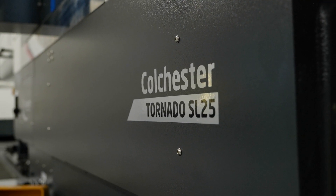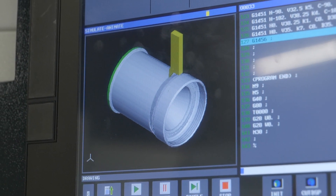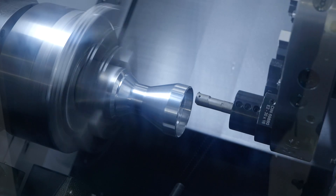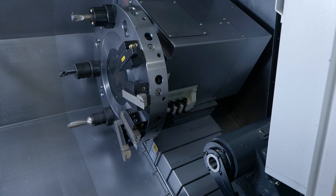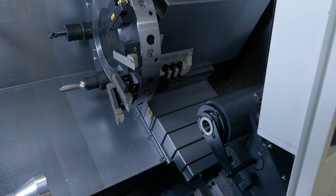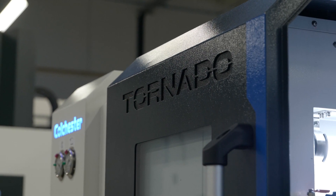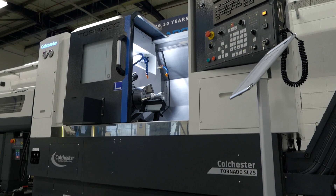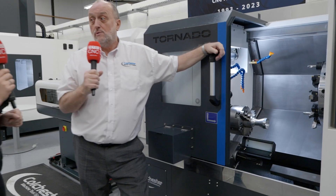So this particular one — all machines come as standard with the FANUC OITF Plus 15-inch screen. They all come with a Renishaw tool setting probe, a parts catcher and a chip conveyor. We've got an interface for a bar feeder if the customer wants to put a bar feeder on it as well. Everything's ready to go. All you've got to do is tool it up.